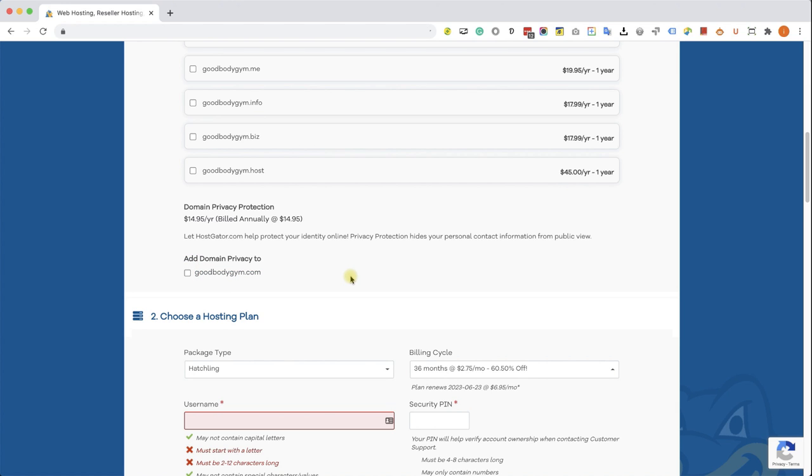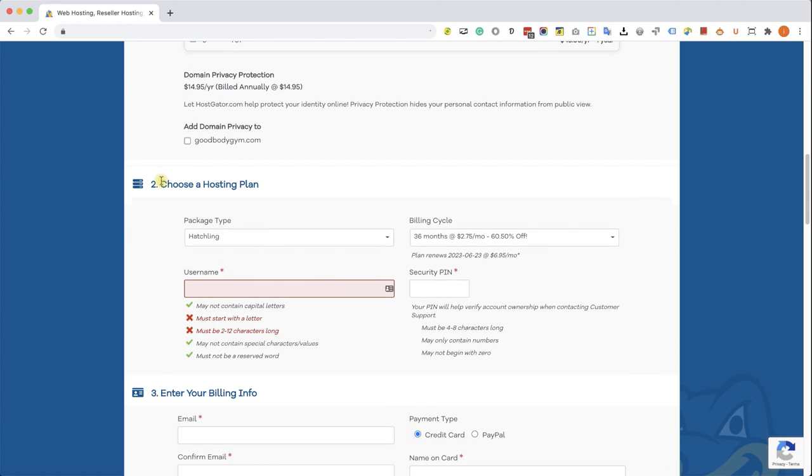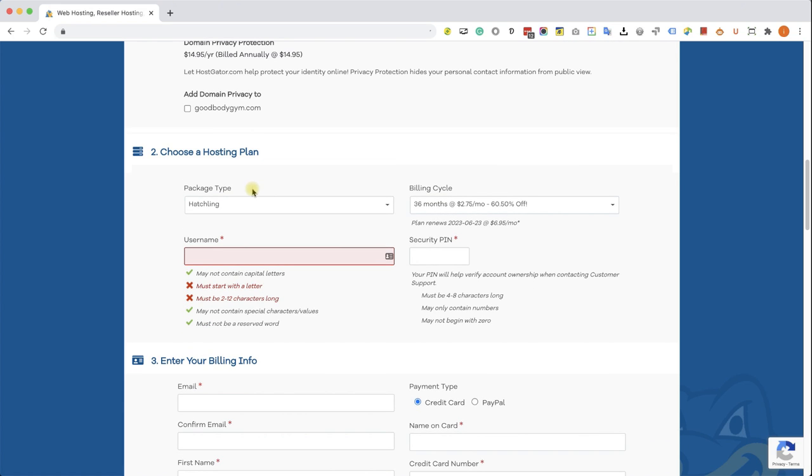In section two, choose a hosting plan — we already chose the hatchling plan. Under the billing cycle, you have the option to choose from one month to three years. Of course, when you register for a longer period you save more money. Between one year and three years, when using my coupon code, you can save between 55% to 60.5%, which is amazing. I highly recommend going with three years to save a lot of money. However, since I'm not sure I'll keep this domain — it's only for the course — I'm going to sign up with a one-year plan.